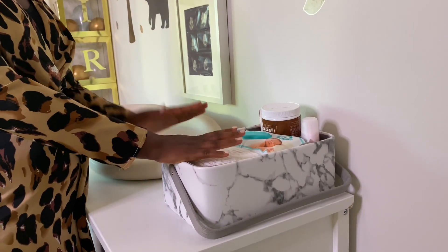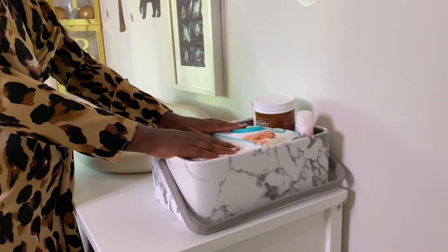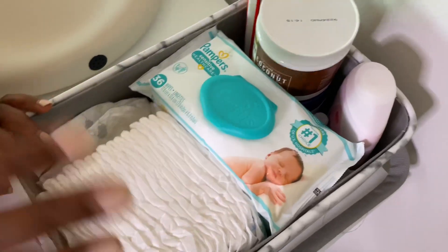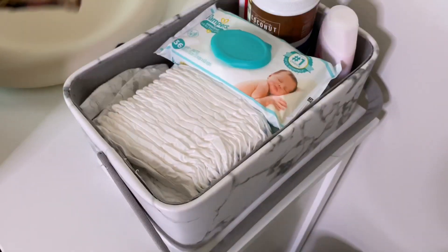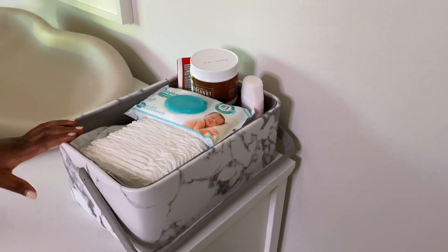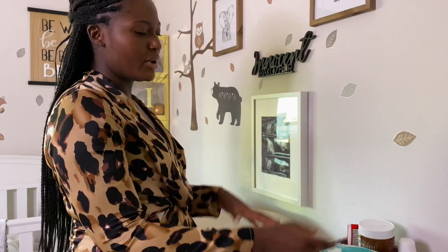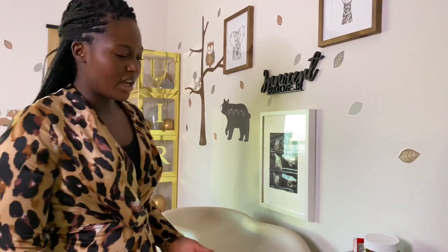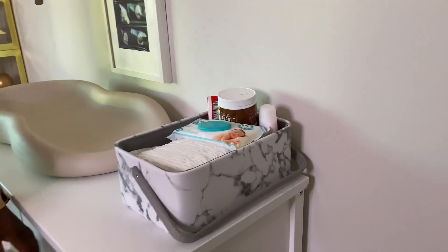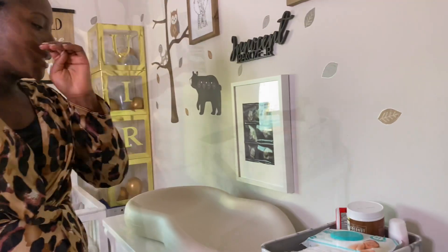In this basket I put diapers and all the baby essentials I need while I'm changing him — diapers, wipes, lotions, diaper rash cream, all that kind of stuff. It's so convenient when I'm changing; it's easy to just grab everything instead of running to the bathroom to get his diapers.